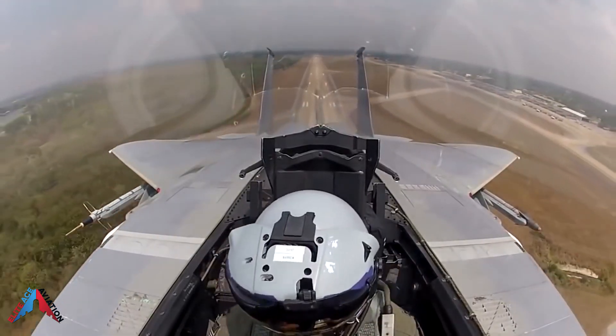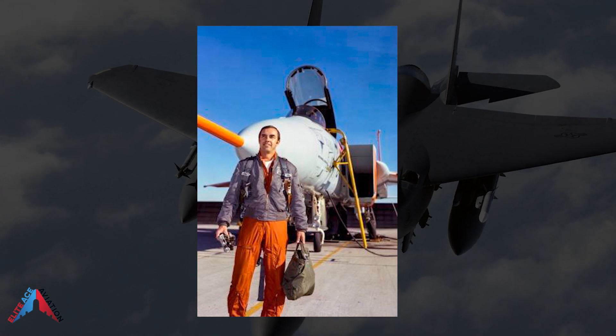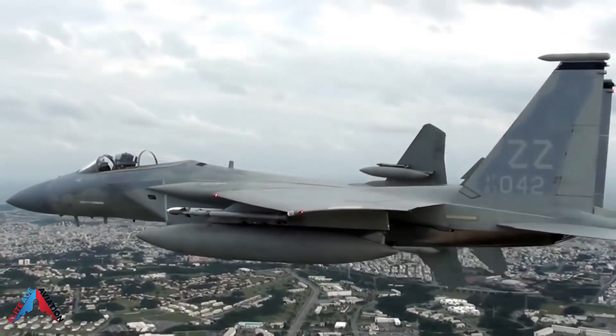On June 26, 1972, James S. McDonnell, founder of McDonnell Aircraft, christened the first F-15 Eagle. Test pilot Earl Burroughs flew the first F-15 on July 27, 1972, at Edwards Air Force Base in California. Six months later, the Air Force approved the Eagle for full-rate production.